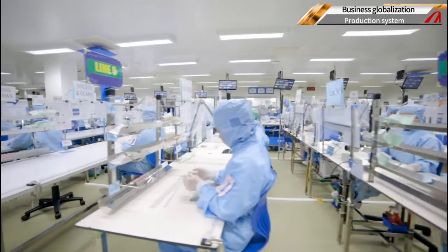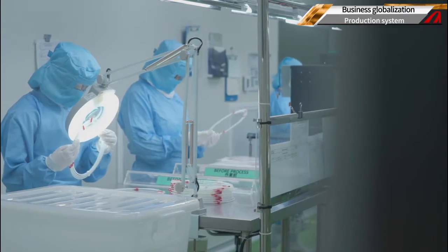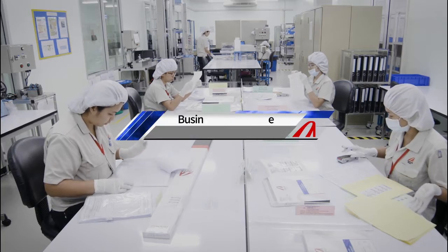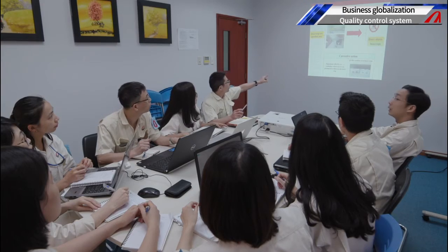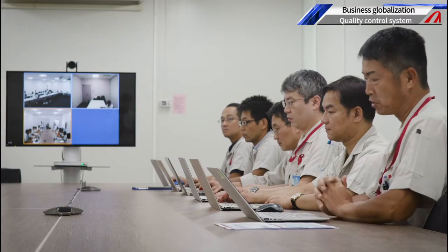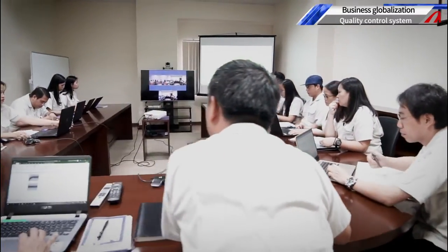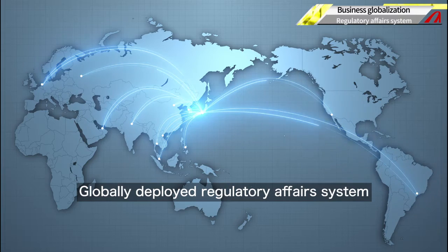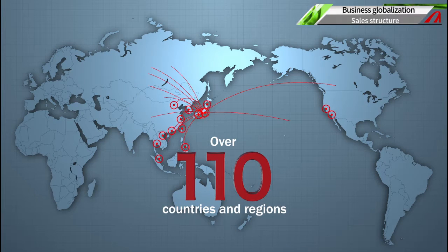With increasingly automated production systems that meet the high quality standards required of medical devices, we flexibly handle procurement, production, and shipping. We perform timely quality control by supervising development and production sites and by maintaining and managing our certifications in international standards. We have established a global regulatory affairs system by allocating specialized personnel who deal with the legal systems in each country, and our sales network has expanded to over 110 countries and regions.